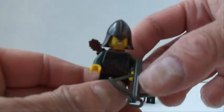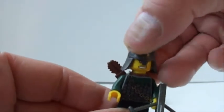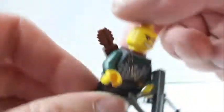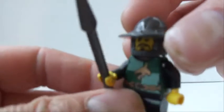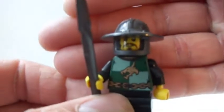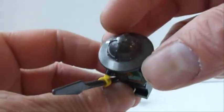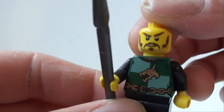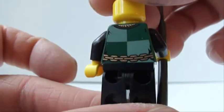And then the Dragon Army. They also have an archer — this guy looks really angry — and he's got a quiver on the back. Then they've got a spear guard with a helmet in dark gray. He's got an awesome face and nice printing on the back.